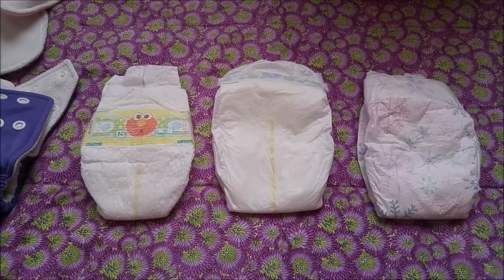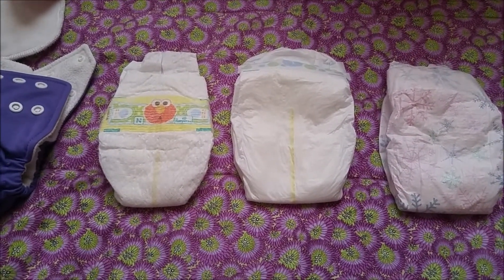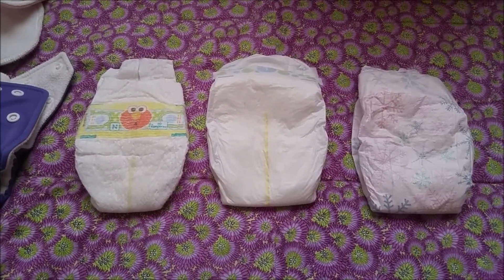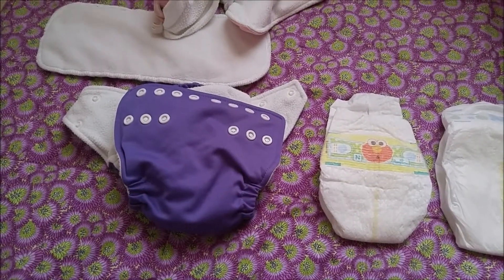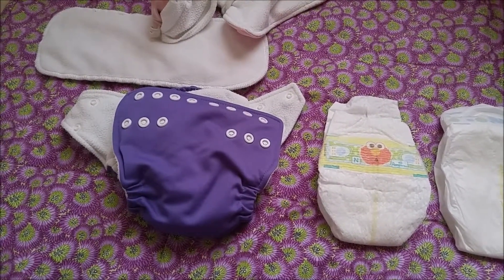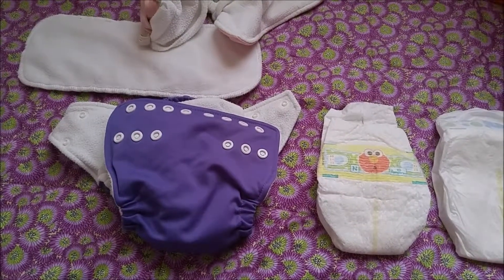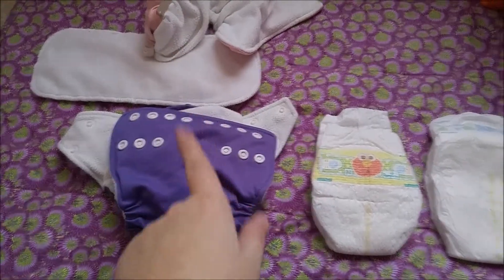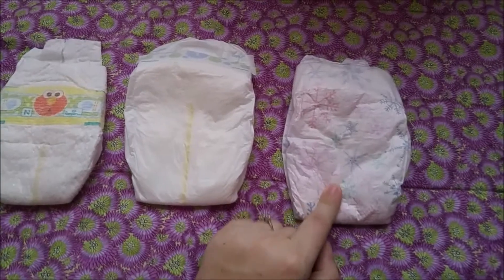I was at my parents' house for a while with Elaine while my husband was out of state for work, so I wasn't allowed to wash cloth diapers in their washer and dryer. Unless you're going to do a diaper service — which can be great but is less cost effective — you really need to wash them yourself. But let's focus on disposables first.